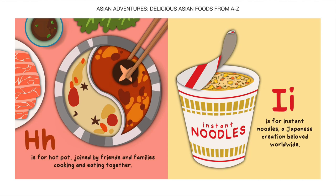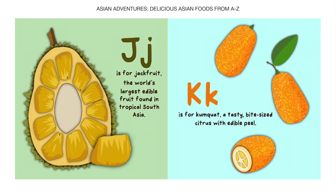I is for Instant Noodles, a Japanese creation beloved worldwide. J is for Jackfruit, the world's largest edible fruit found in tropical South Asia.